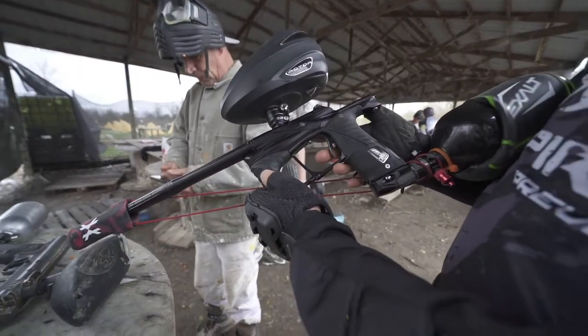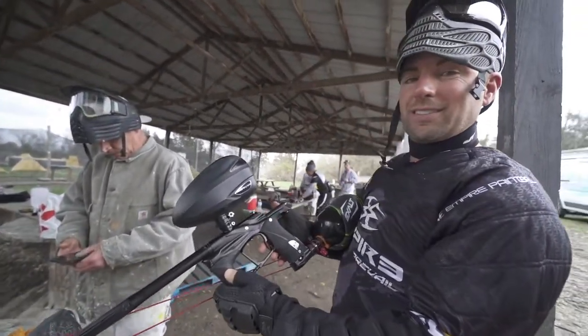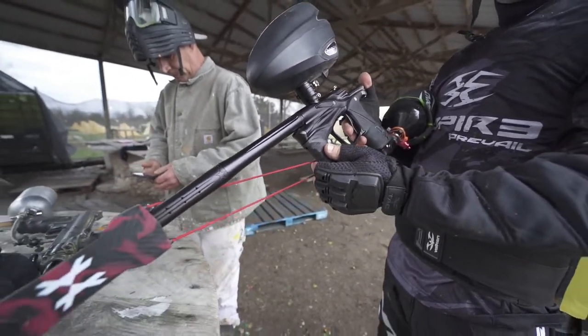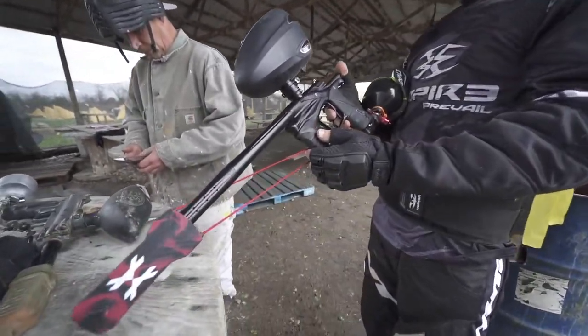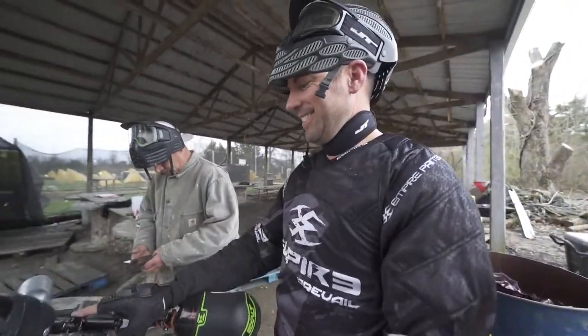Steve-O, that's a pimp gun — what is that, bro? That's the Ego LV1, hands down the best of the best. Well, it's not a Stryker or whatever, but it's still a thousand bucks, man. Big spender!